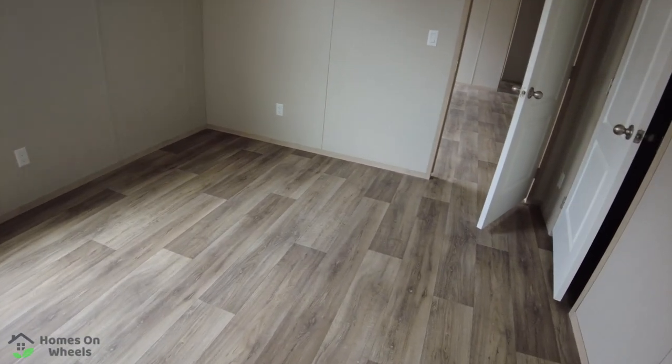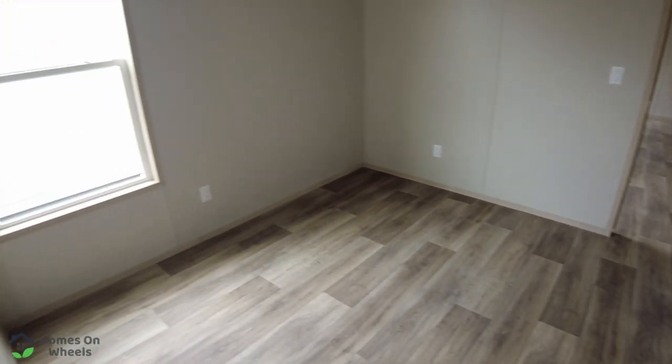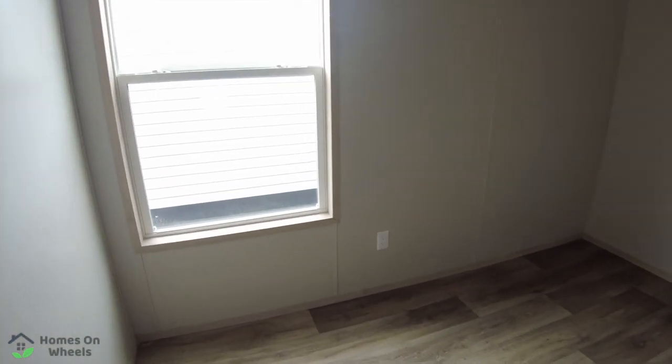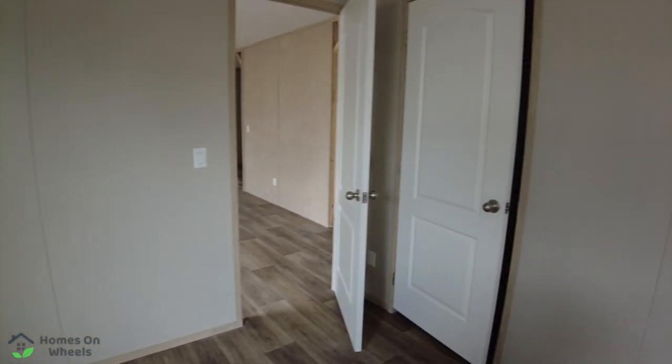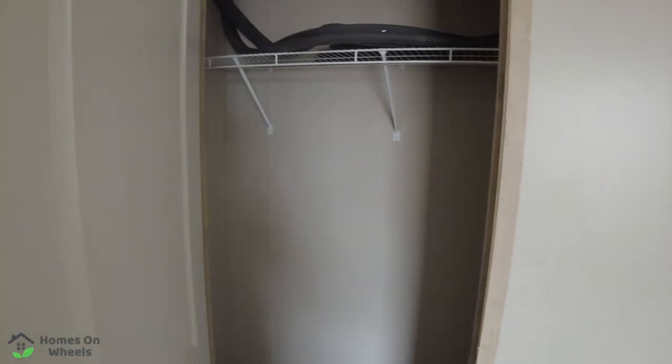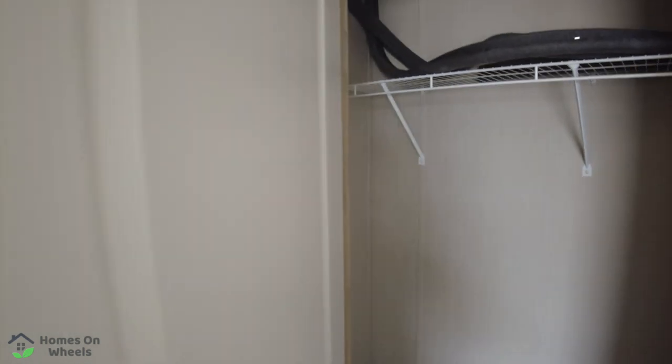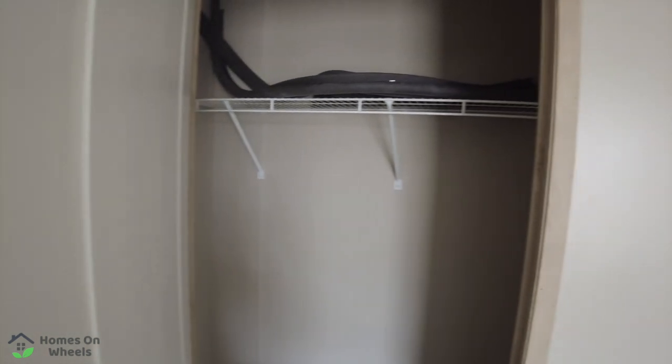So this is bedroom number two. Again, it's going to be perfect for kids. You've got a window in here, one vent in the floor, and you've got another closet right here. I'm going to take a look at that closet — again, standard closet, it's a little bit bigger. It's got the wire shelving in it. You could upgrade that.